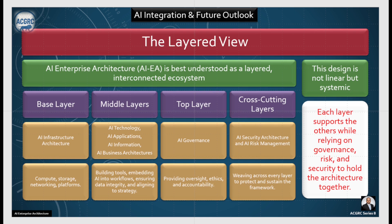Then we have AI governance, wherein we provide oversight, ethics and accountability — this is the top layer. Then we have AI security architecture and AI risk management, which weaves across every layer to protect and sustain the framework — that is the cross-cutting layer. This design is not linear but systemic: each layer supports the other while relying on governance, risk, and security to hold the architecture together.